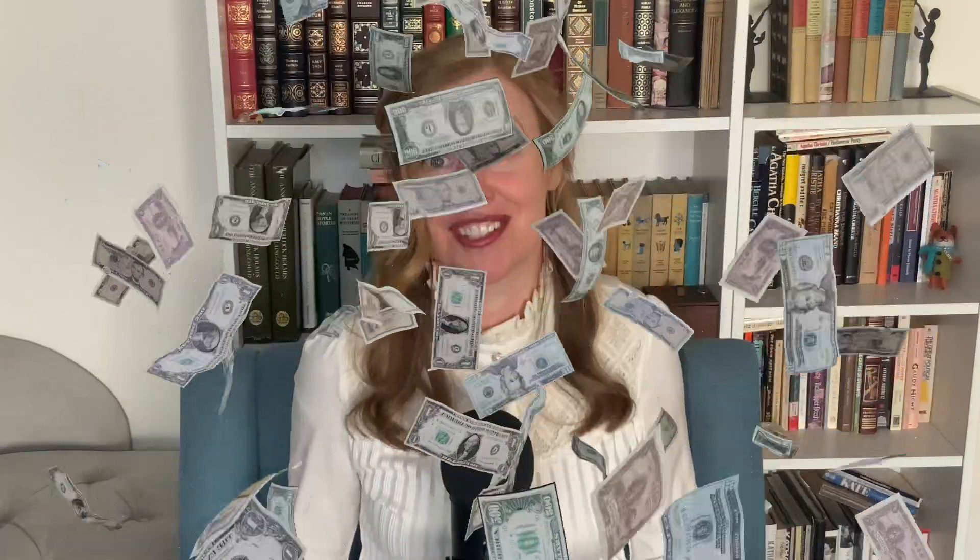But leading up to this historic launch, NASA recently launched a challenge to civilian scientists to help them figure out a solution to a potential emergency scenario that could happen on our return to the moon. And this challenge could garner the winner up to $45,000 — yep, that is a real thing.